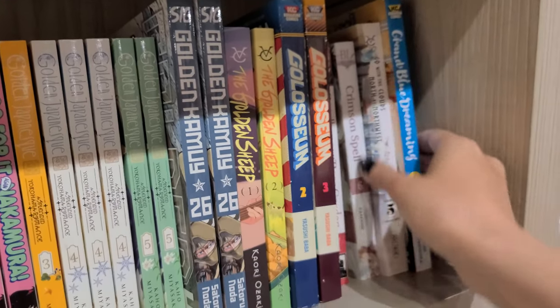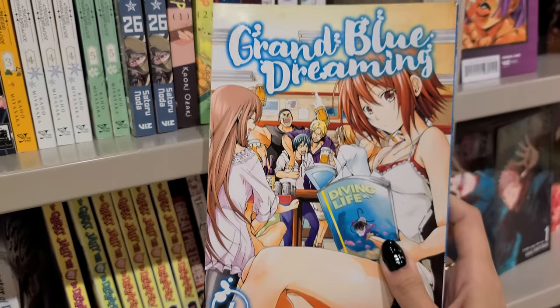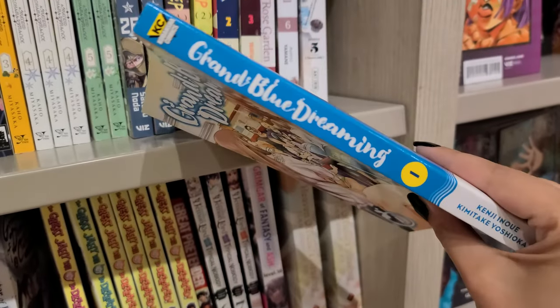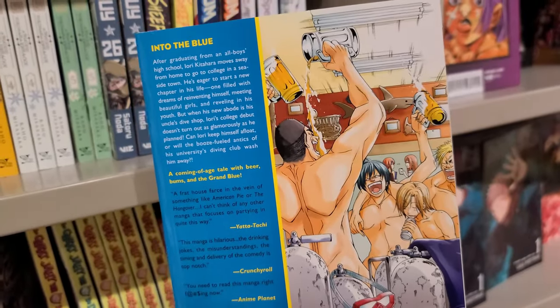I've heard great things about Granblue Dreaming, but I don't know anything about it. I just thought the back cover looked hilarious. If this is something you've read or recommend, please let me know in the comment section.